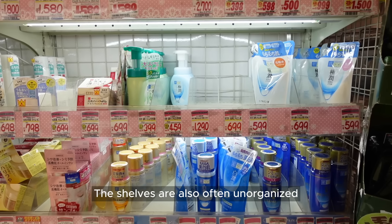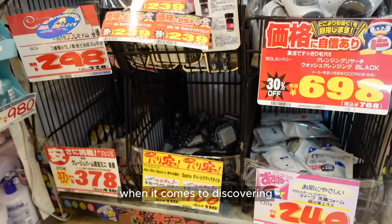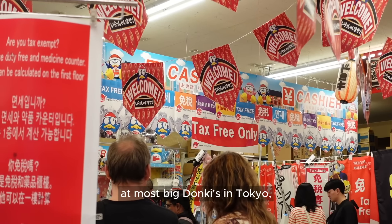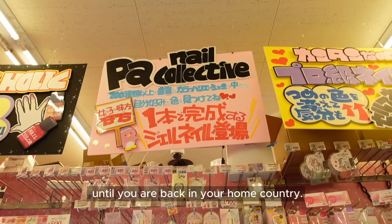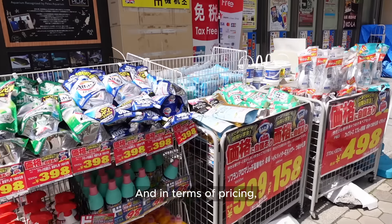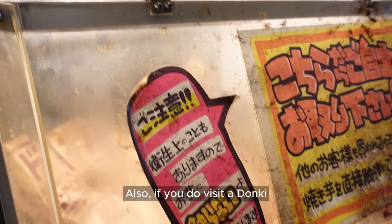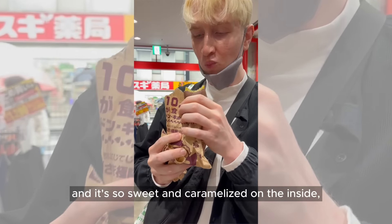The shelves are also often unorganized and many products are just chucked into baskets without much order. I like to take time browsing and exploring when it comes to discovering new products in J-beauty, so it is just not my preferred place to shop, although it is for sure an experience that everyone should try when in Japan. They do also have a tax-free counter at most big Donkis in Tokyo, which is a plus, although you do have to spend over 5,000 yen and technically are not supposed to open and use the goodies until you are back in your home country. I will link some resources on tax-free shopping in Japan in the description. Also, if you do visit a Donki, I highly recommend getting their yakimo, which is baked Japanese sweet potato — they're actually pretty well known for it and it is so sweet and caramelized on the inside while the skin is soft enough that you can eat it whole.